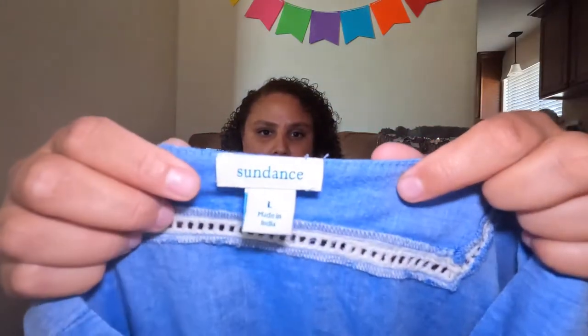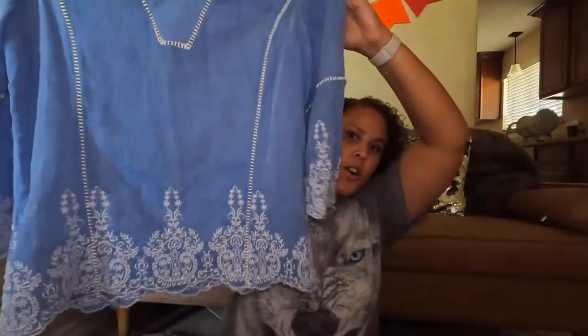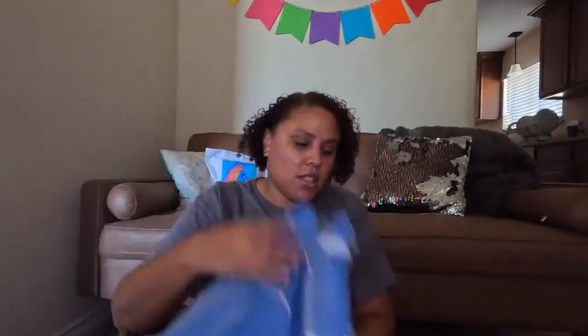The next item is a Sundance size large. I've mentioned before that I don't like to pick up all Sundance because not all of it sells that well. This is a light chambray top with lace detail and boho sleeves — not necessarily for fall, but it should still sell pretty okay. I'd say anywhere between $20 and $35, though Sundance can vary quite a bit depending on the item.